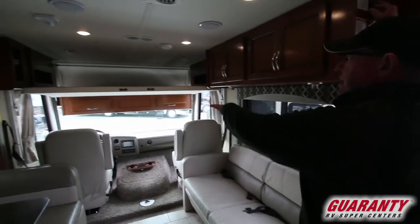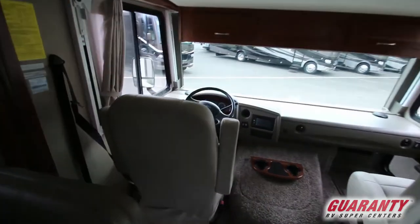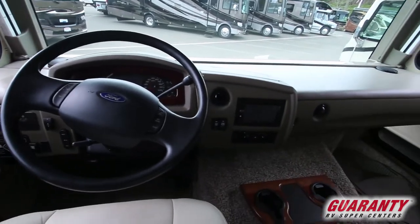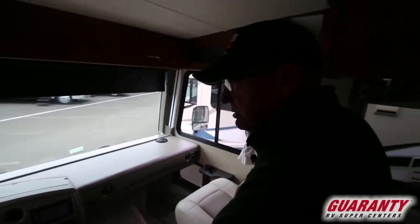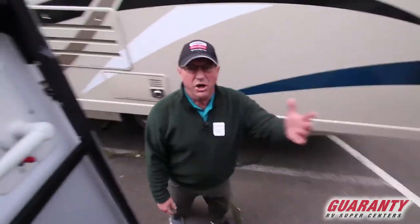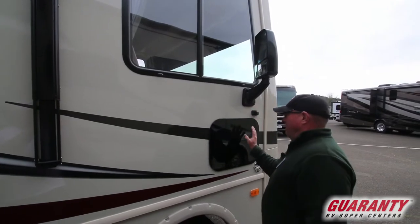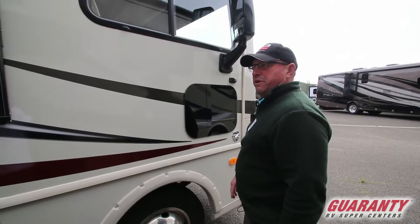You look at the cockpit area up front — you've got nice comfortable seats. You're going to have auto leveling on this coach. Side view cameras and backup cameras. Very plush, very comfortable seating. This coach is equipped with a generator and electric awning. Up front you've got the big split mirrors, and here's your side cameras — another way to check if there's anybody alongside you, but also a nice little spot for your dog to be looking out the window.